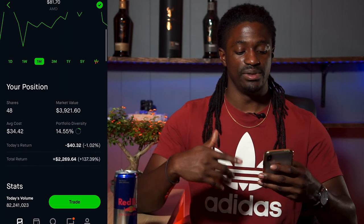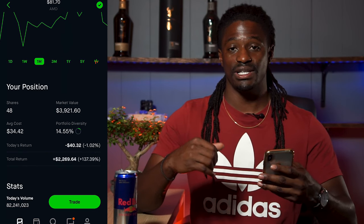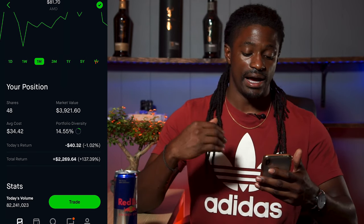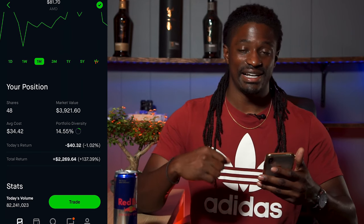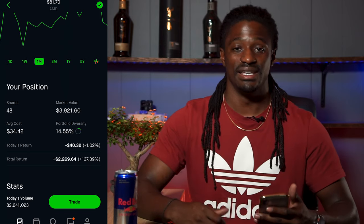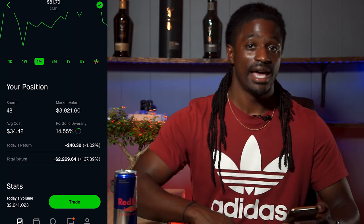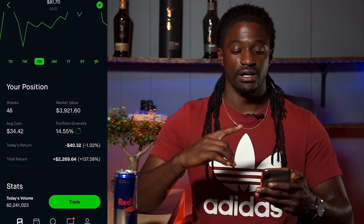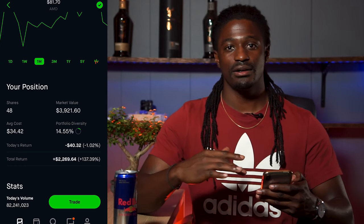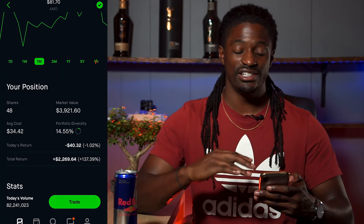Let's scroll down and take a look at my positions. I have 48 shares at $3,921.60, with an average cost of $34.42. I'm up $2,269.64, up 137%. AMD has still been treating me well. If you guys remember back in week eight, I bought one share of AMD, which brought me from 47 to 48, and I'm not going to swing or day trade that one share — it's just going to stay in there. My baseline is now 48 shares.